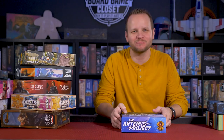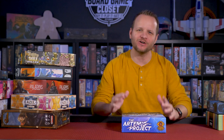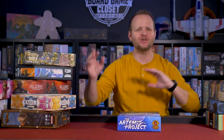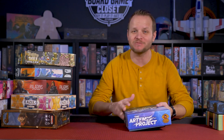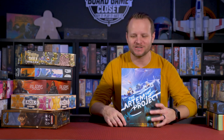Welcome to the Board Game Closet. My name is Jimmy. Today I'm off work and I decided to shoot a little video to tell you about some of my most favorite games recently. I'm not going to do any kind of cool crazy shots of the components and the pieces. I'm just going to hold up a box and tell you why I like this game so much.